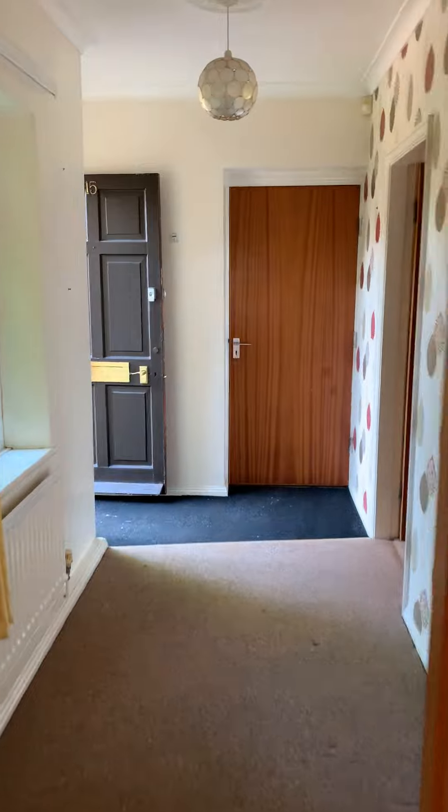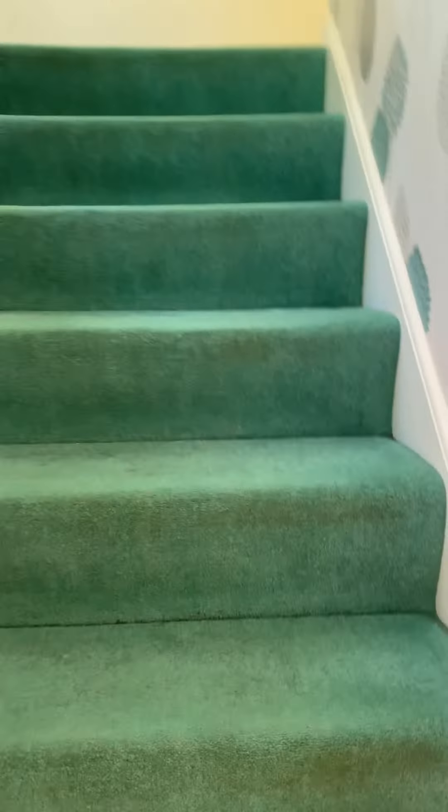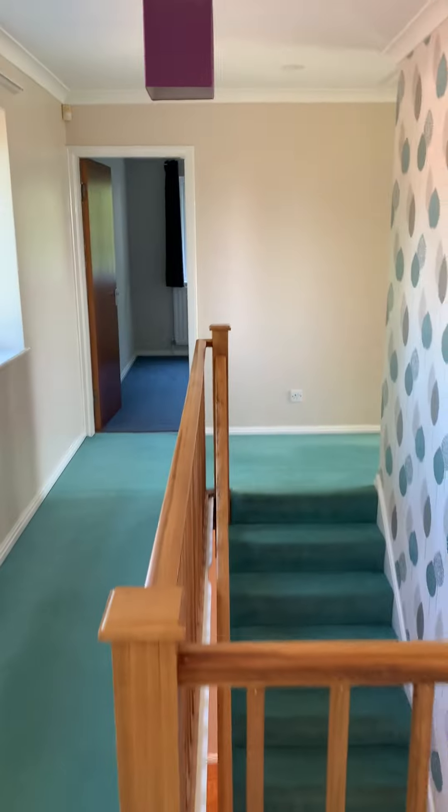Back to the front entrance and then stairs to the first floor. There's a good-sized landing, and the main bedroom with wardrobes.